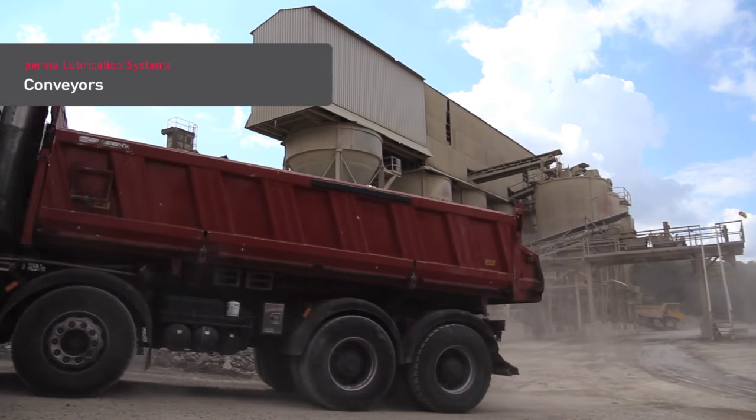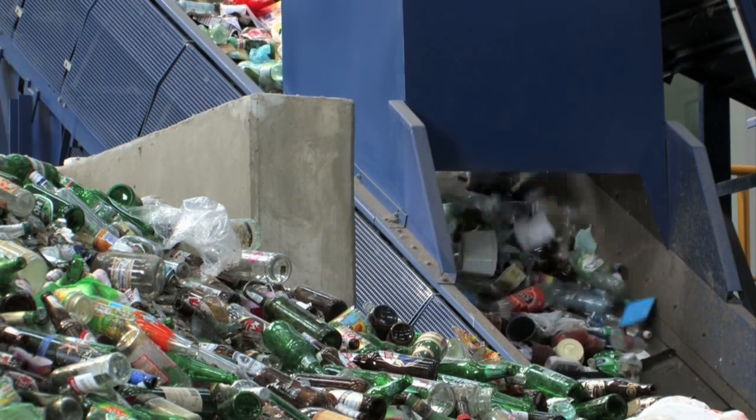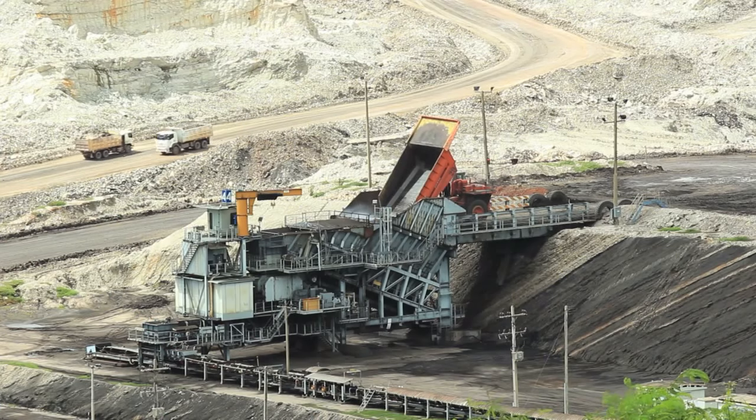Belt conveyors are most widely used in cement plants, the quarrying industry, the recycling industry, as well as in mining and power plants.